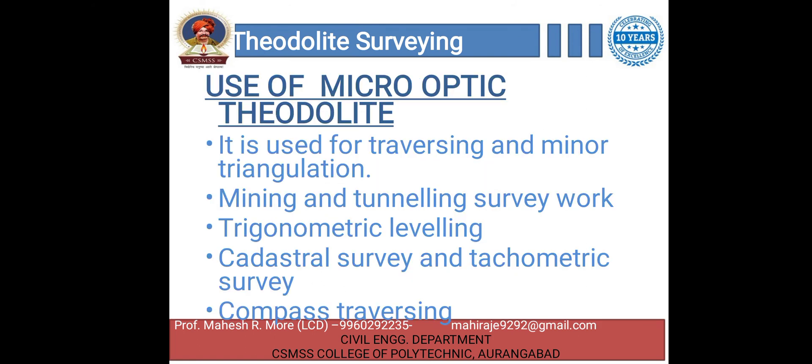The micro-optic theodolite is used for traversing and minor triangulation. It is used in mining and tunneling survey work, as well as in tachymetric leveling. It is used in cadastral survey and tachymetric survey. It is also used in field astronomy and compass traversing.